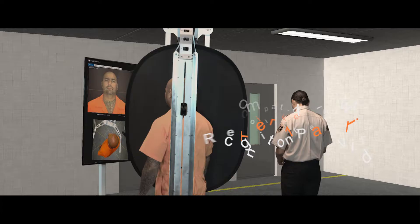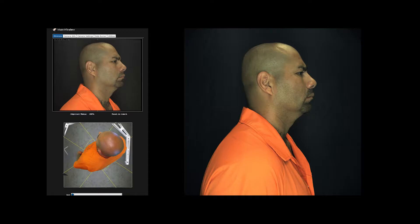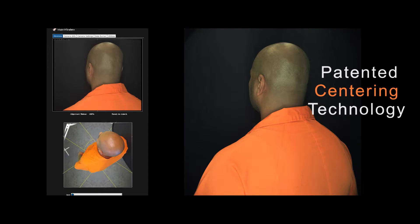OVO brings visual identification into the 21st century with dynamic subject acquisition profiles and ideal biometric reference images compatible with Tier 1 facial recognition software providers. In just 12 seconds, the OVO system captures 360 discrete angle high resolution facial images and renders a dynamic video profile, allowing each imaging subject to be viewed as they would be encountered in real life.